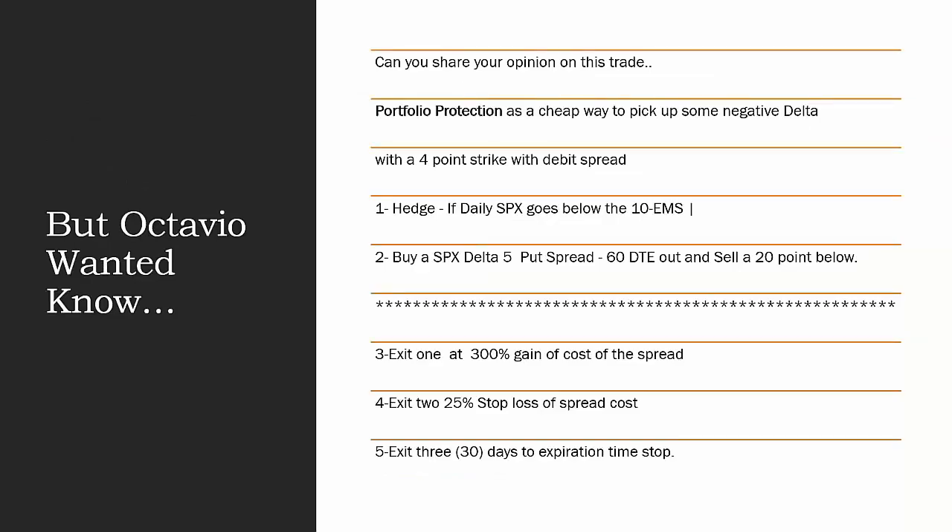Octavio wanted to know: can you share your opinion on this trade? Portfolio protection is a cheap way to pick up some negative delta. He's looking at a four-point strike debit spread — four strikes apart with five-point spreads on SPX, this would be 20 points. His hedge: if daily SPX goes below the 10-day EMA, buy a SPX delta-0.5 put spread 60 days out. So he means buy the long option of a bear put debit spread, buying a slightly at- or in-the-money put and selling a lower strike further out-of-the-money put, which will profit as the market falls. He wants to go 60 days out on a 20-point spread, four strikes apart, with the long delta around 0.5.